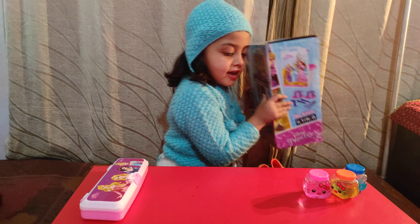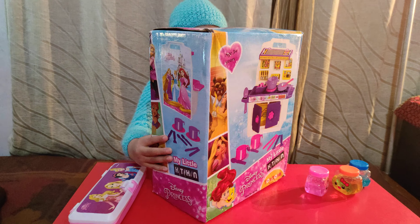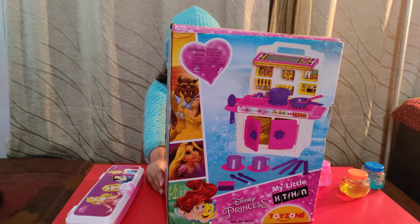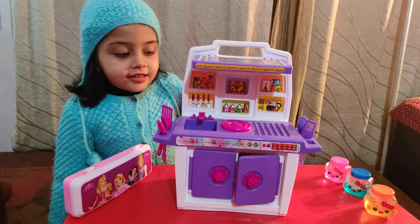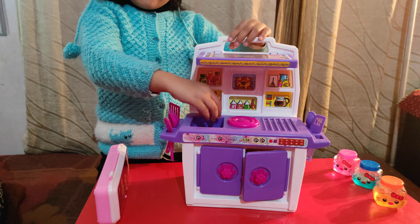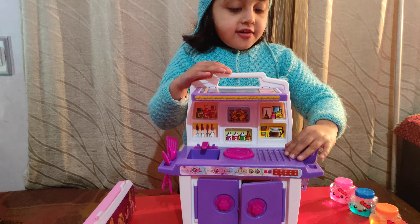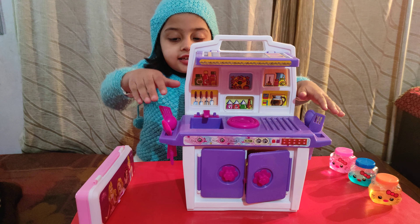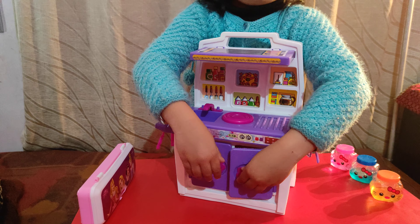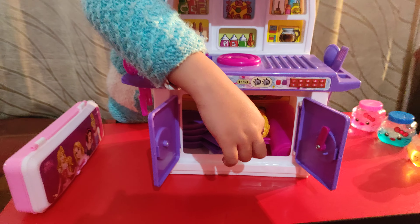Friends, this is my kitten set. This is a box. I have opened it. This is my little sister. This is a spoon. Here is a spoon. This is a glass of glass cups.